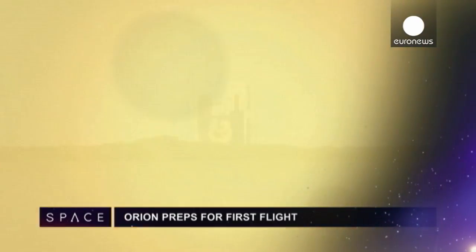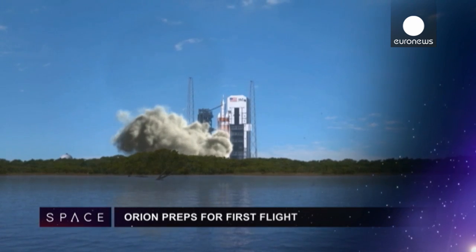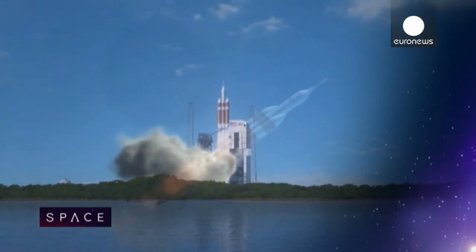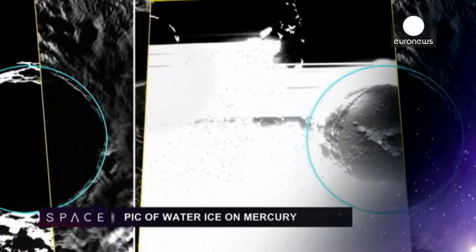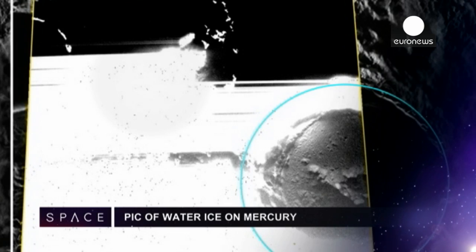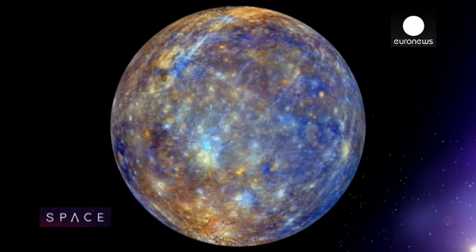The Orion spacecraft is preparing for its first unmanned test flight on the 4th of December. It's the first probe for decades to be designed to send humans deep into space. This is the first ever photographic proof of water ice on Mercury.